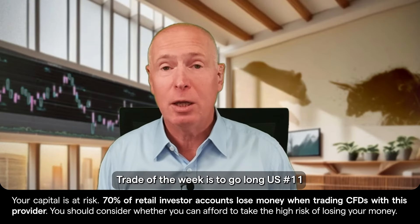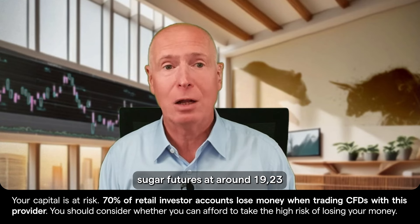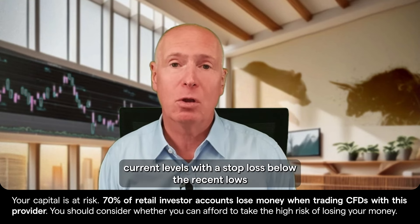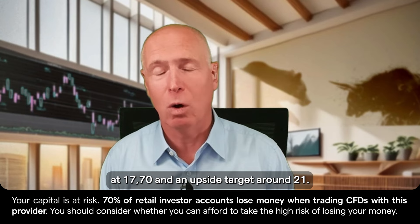So this week's Trade of the Week is to go long U.S. number 11 sugar futures at around 1923 current levels, with a stop loss below the recent lows at 1770, and an upside target around 21.